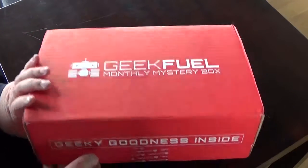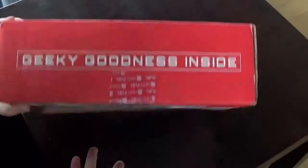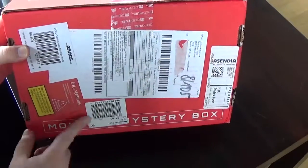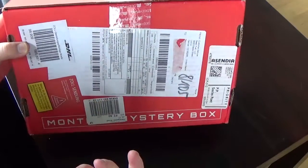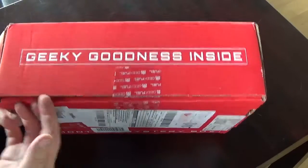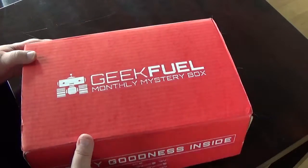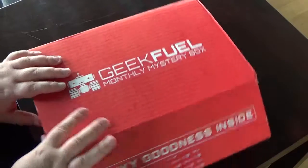This is one of the rare times the GeekFuel actually ended up in customs. I don't know what's inside, because like usual I don't look inside it. Let's just put this aside and check out what's inside.